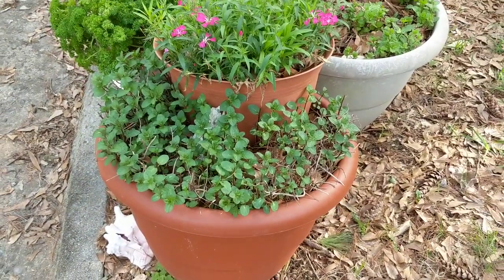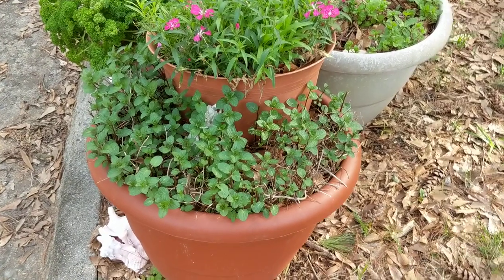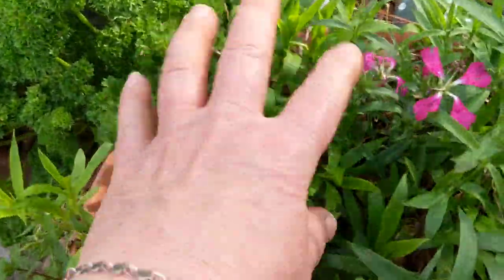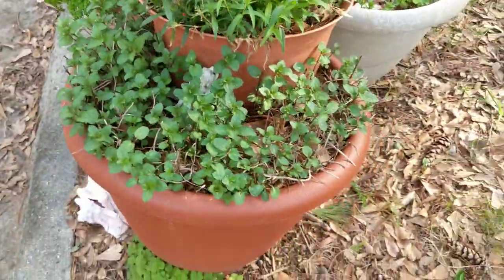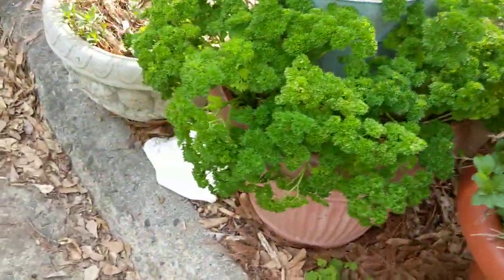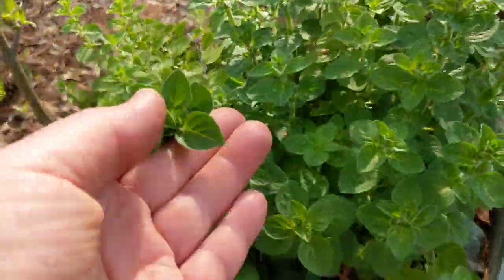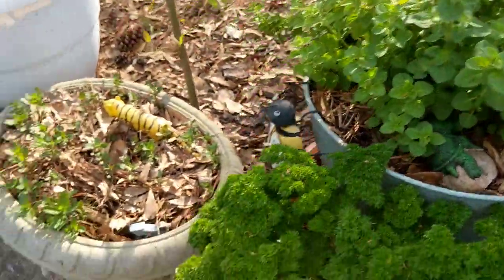I love pots — you can probably tell that. I started to run out of room so I started layering them. You kind of have to set the pot up that way from the start — I don't know if you could do it if something is already in there. I did this last fall with my parsley and oregano, and my oregano took off like crazy. I don't use a lot of it but it was nice and pretty.